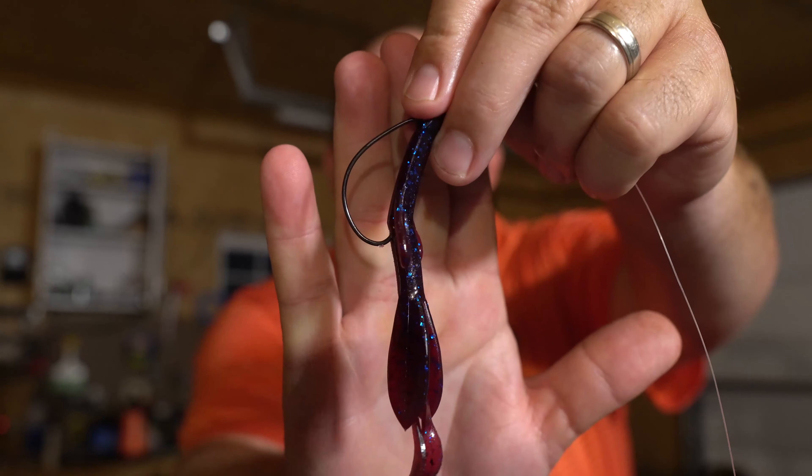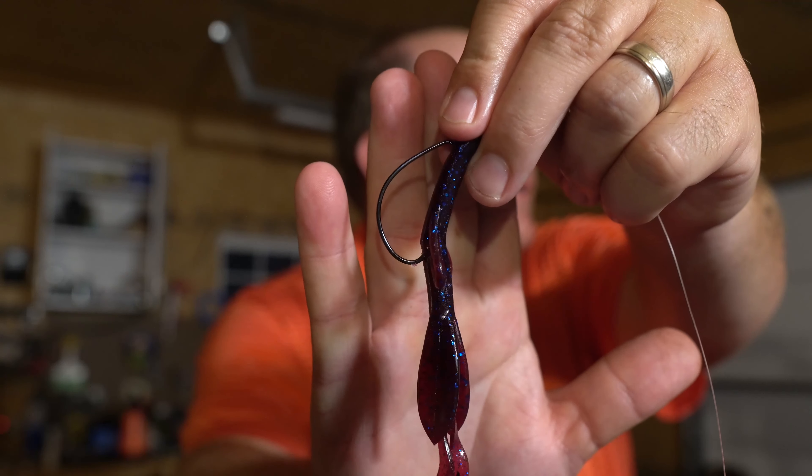Every fish I caught today came off an old faithful of mine — a blue fleck brush hog. The water was really clear out there, and I just happened to have this tied on and started pitching it and catching fish. I don't argue with the fish when they tell me what they want to eat, so I just kept fishing it. I tried several other baits and didn't have any luck, especially on moving baits. You really can't beat an old faithful like the old baby brush hog from Zoom.